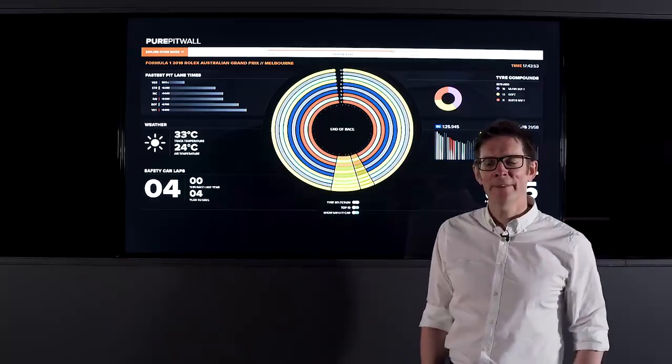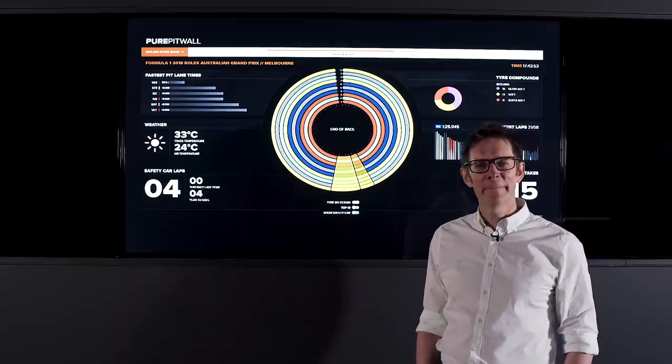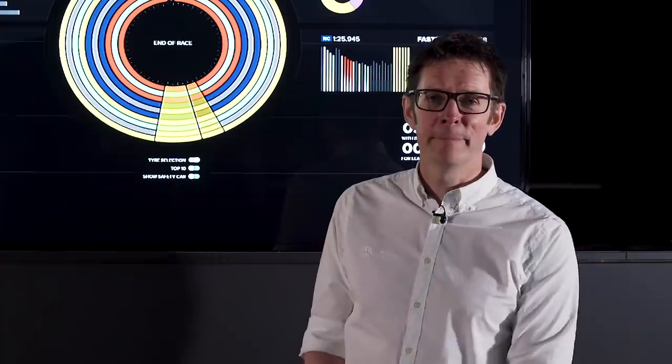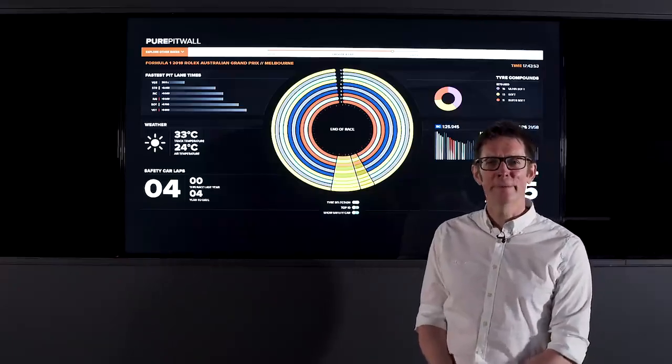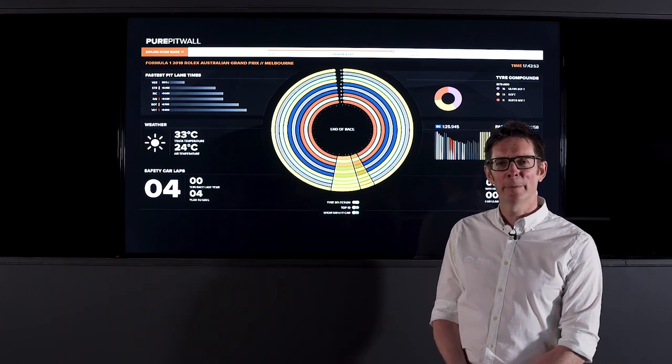I'm Andrew Shodlin, Trackside Engineering Director here at the team. I've just got back from Melbourne in Australia and I'm here to review your questions that you've kindly sent in using the Pure Pit Wall.